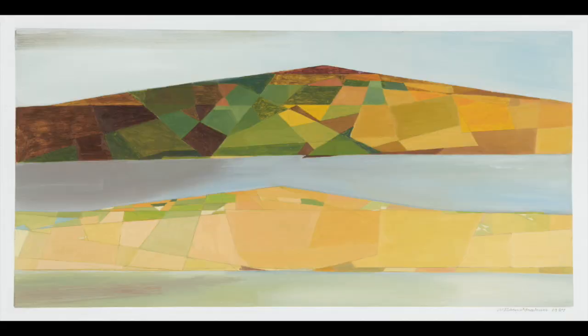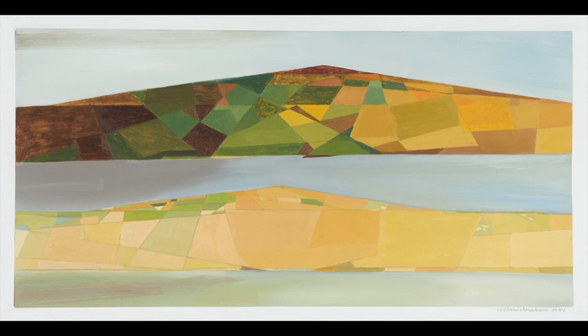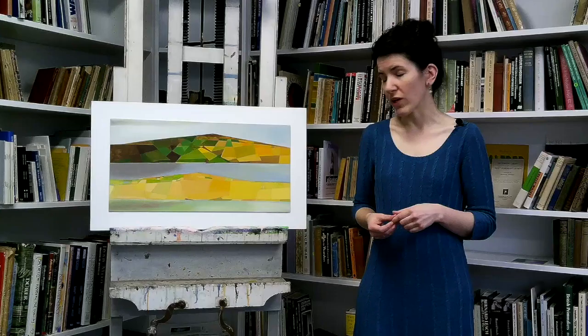The artwork that I've selected to represent the 1980s is called Two Islands Series No. 2 Orkney. It's an oil on board with a bit of pencil involved as well, and it dates from 1987.